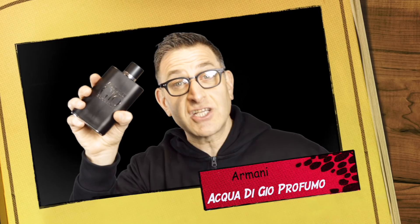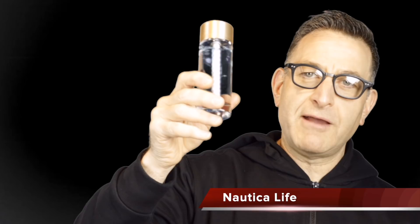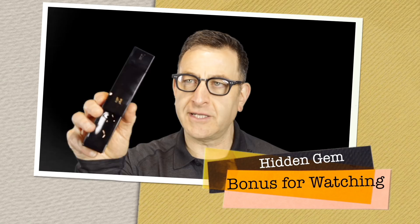The number one fragrance is Acqua di Gio Profumo. It has citruses, spices, rosemary, and sage, with heavy sillage — you will be noticed. It projects well, lasts a long time, and costs about $130 or higher plus tax in US department stores. A similar scent cheaper is Nautica Life with the Rope from 2014. Both have rosemary, both have sage, and both are aromatic aquatics.